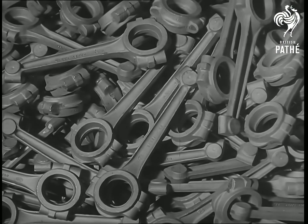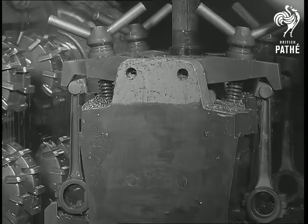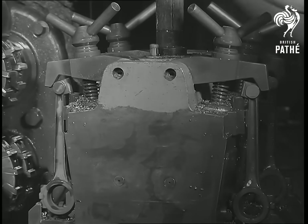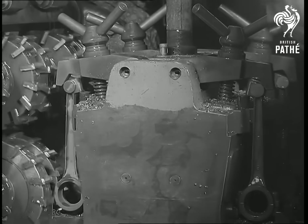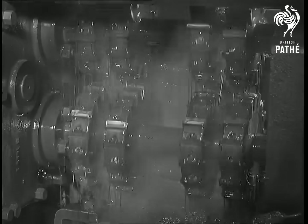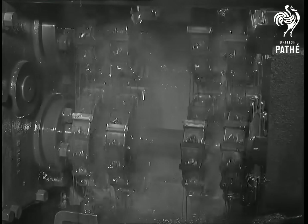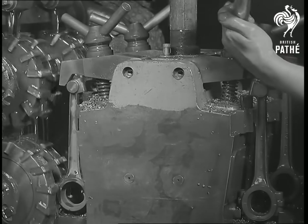Yet another example of forging is that very vital part of an engine, the connecting rod. These rough forgings are clamped firmly in a milling jig, and eight faces — four on each — are machined at once. In this operation, where steel is cutting steel, large quantities of oil have to be used, otherwise the tools would soon become very hot and lose their edge.